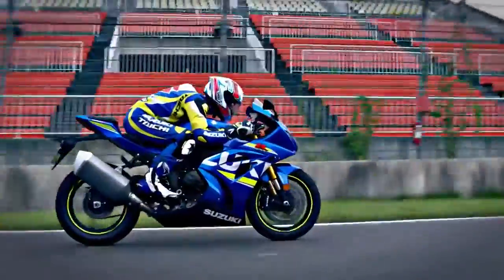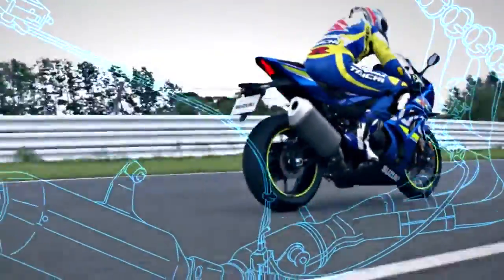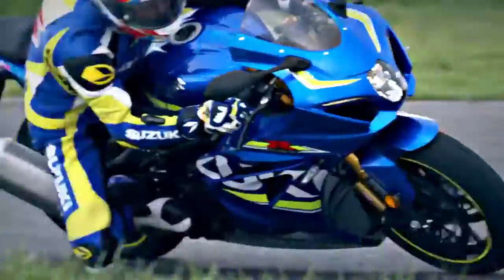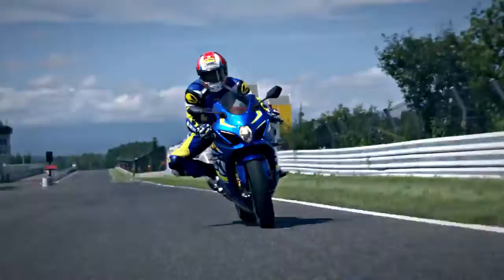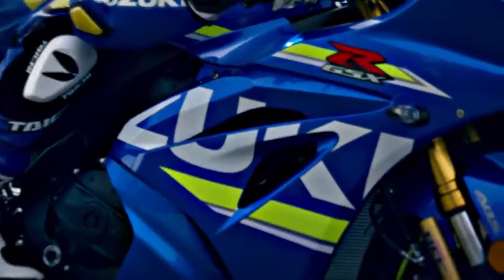The all-new GSX-R1000. Engineered over decades of domination in production racing and new technologies from the MotoGP World Championship. The most powerful, hardest-accelerating, cleanest-running GSX-R1000 ever built.